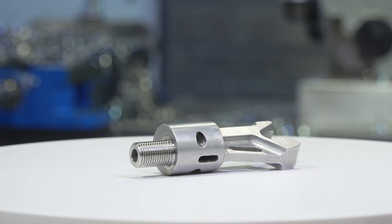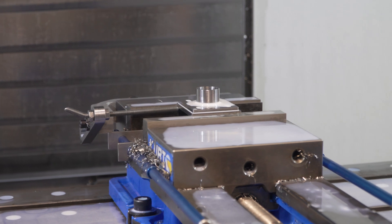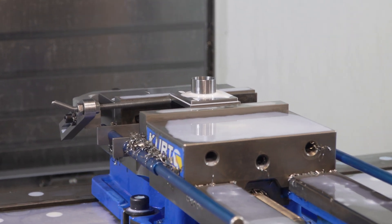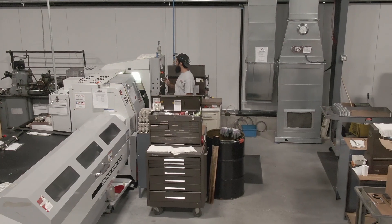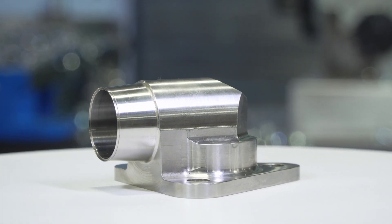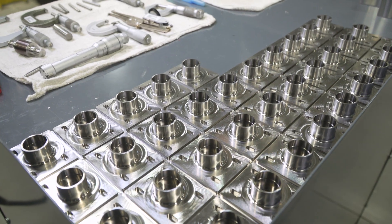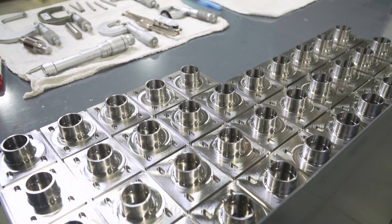A lot of our parts have tight tolerances — some in simple metals and some in exotic metals — and we've never had an issue holding tolerance in our machines. Haas machines have been a big part of Ace Precision's success. Being an affordable, high-end machine has allowed us to improve our production in a quick and accurate manner, and to deliver precision parts on time to our customers.